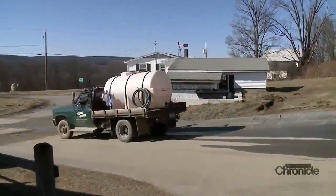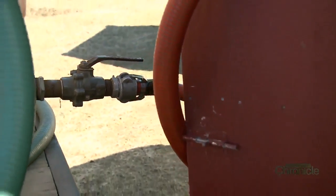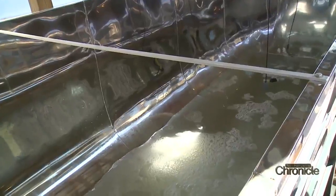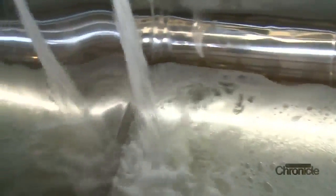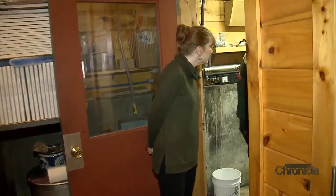The sap is then delivered to the sugar house and offloaded from the truck. Sap pours into these large stainless steel tanks and is pumped into the next machine.